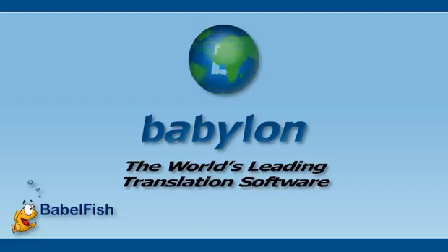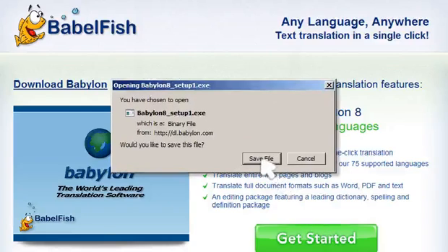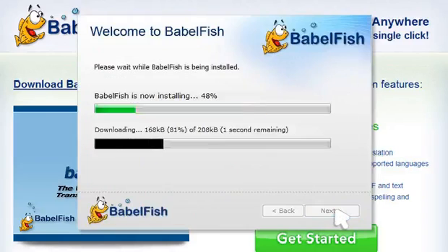Babylon is the world's leading translation software, recognized for its ease and user simplicity. Let me show you just how easy it really is. The first step is to install the free trial Babylon translation software onto your computer.